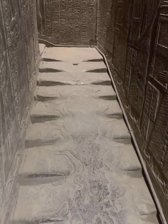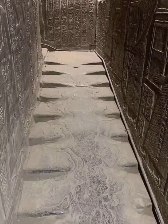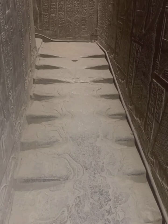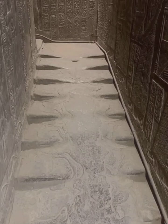The melted stairs in the Temple of Hathor at Dendera have puzzled archaeologists and researchers for years. These granite steps, located on the west side of the temple, appear to have been subjected to extreme heat, causing them to soften and melt slightly. This phenomenon has led to various theories and speculations.